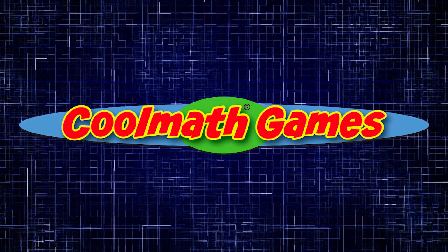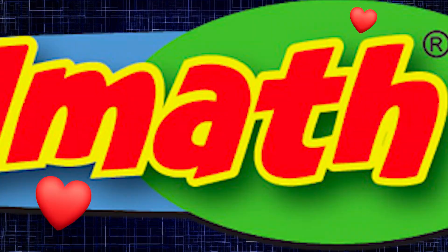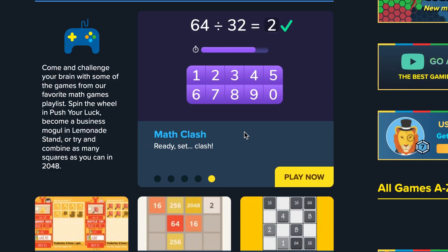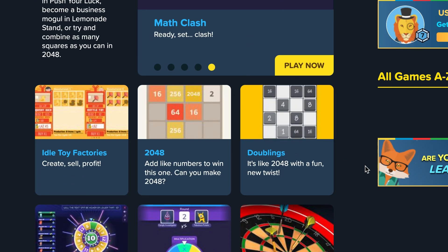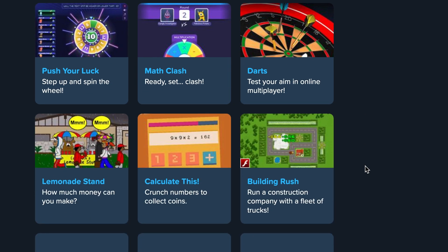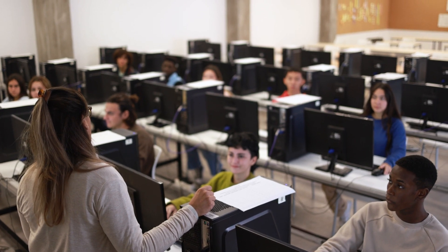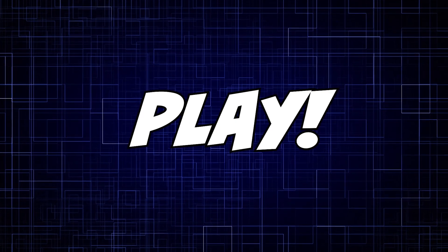Hey CoMath Gamers! Like our name says, we love math. And we love games. So today we're going to take a look at five of our absolute favorite math games on the site. Whether you're in the classroom or hanging at home, these games will make learning math fun. So, let's play!